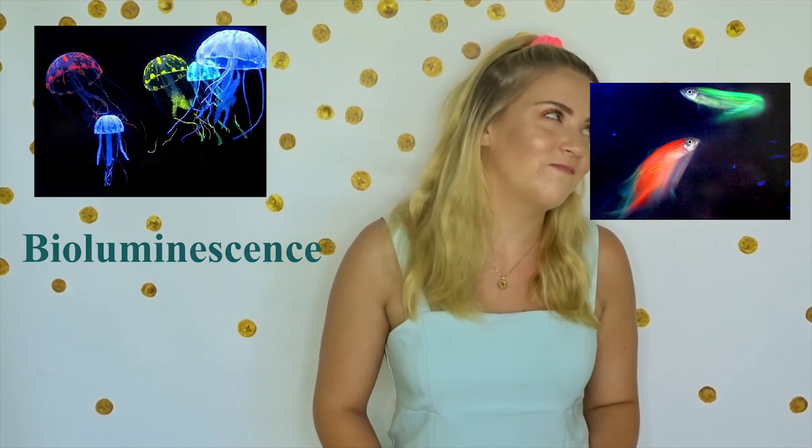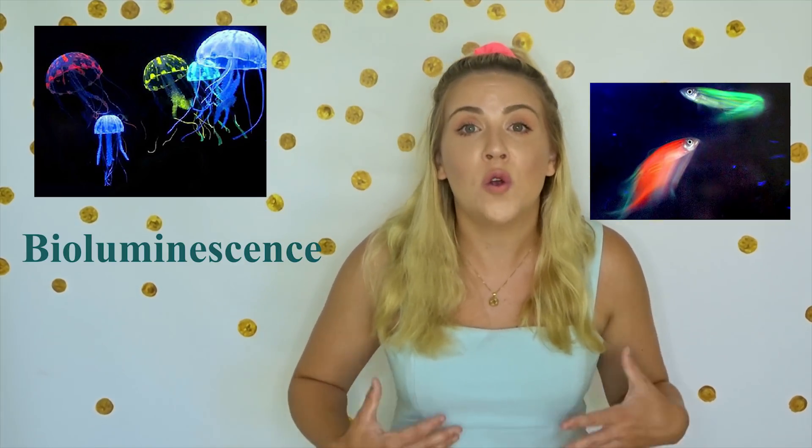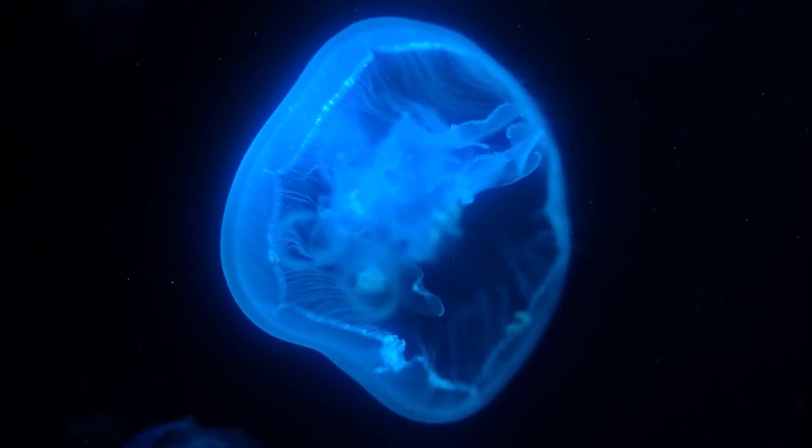Some of the fish down there don't like it, so they use something called bioluminescence. Bioluminescence is when fish create their own fluorescent source of light. So they're glowing fish.